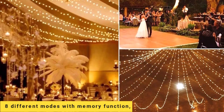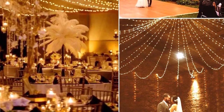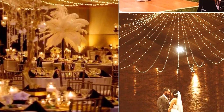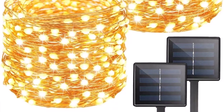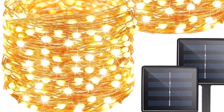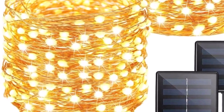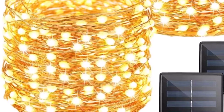With 8 different modes and a memory function, these twinkle lights have on-off and mode buttons. You can select 8 different modes to satisfy your diverse needs by pressing the mode button, and the built-in memory chip saves your last mode setting, so there is no need to reset it again.